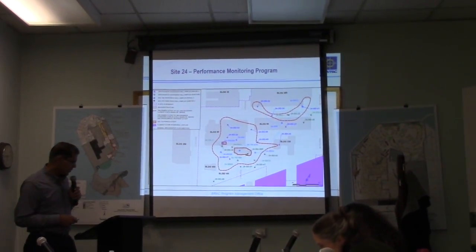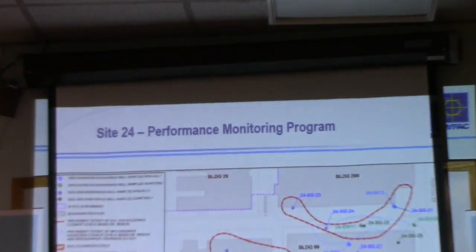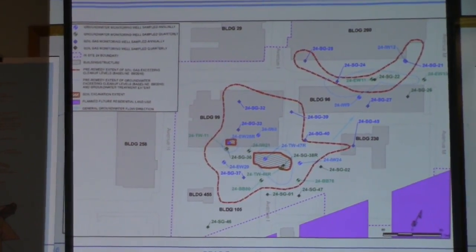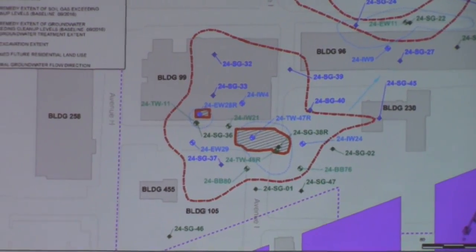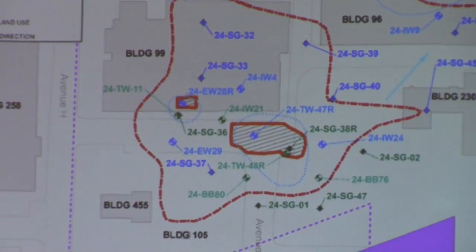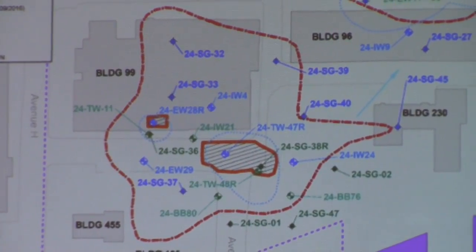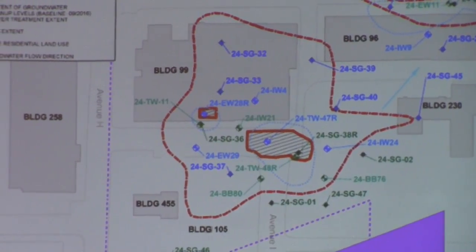So the performance monitoring program — here's an overview of that. Building 99, as I mentioned, is right there, and this is where a dry cleaning facility used to be. The dry cleaning fluids leaked and contaminated the soil and the groundwater. So every three months we have collected groundwater and soil gas samples to monitor the progress.